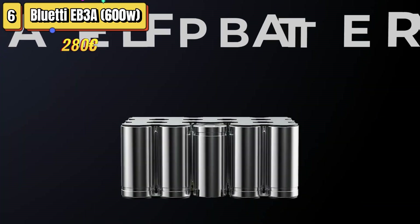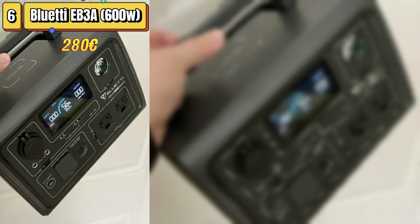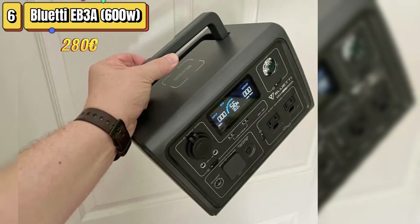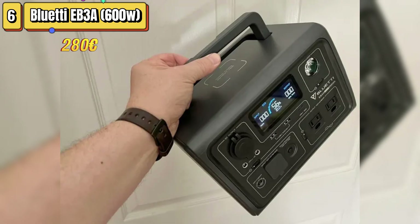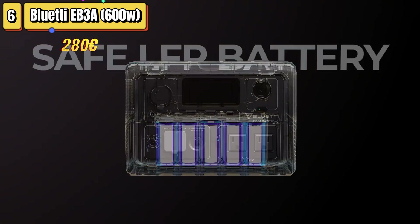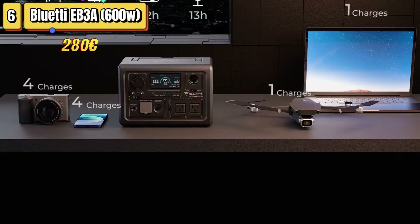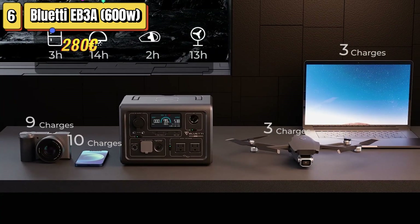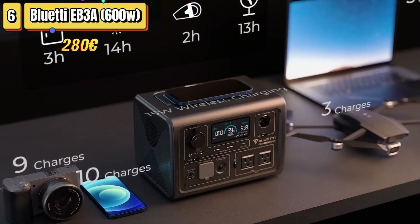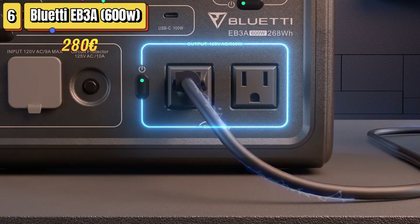The design is compact with a folding handle that makes it easy to carry, although the handle itself feels a bit flimsy. One of the features that impressed us most is the variety of outlets, including two AC outlets, USB Type-A and USB Type-C ports, a cigarette lighter socket, and even a wireless charging pad. This makes it versatile and capable of powering a variety of devices, from small appliances such as mini refrigerators to mobile devices.